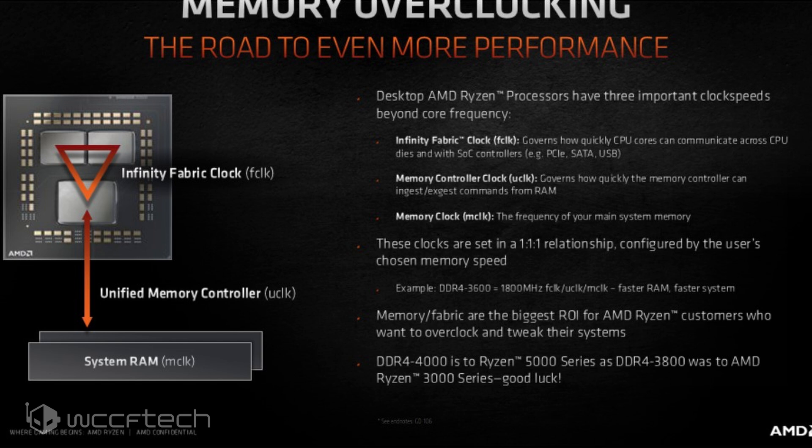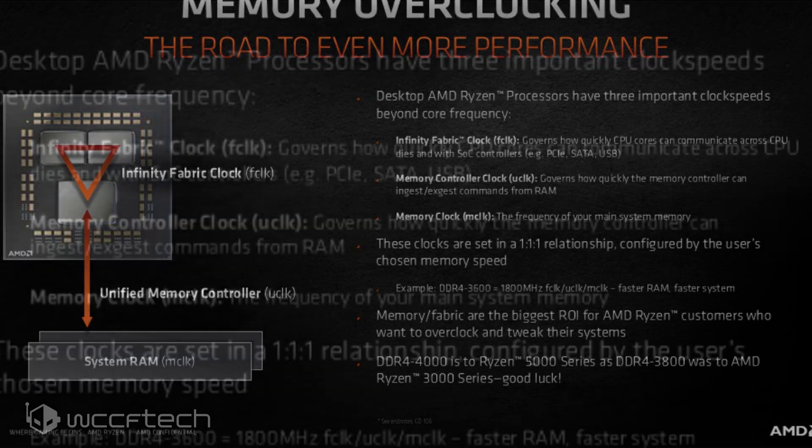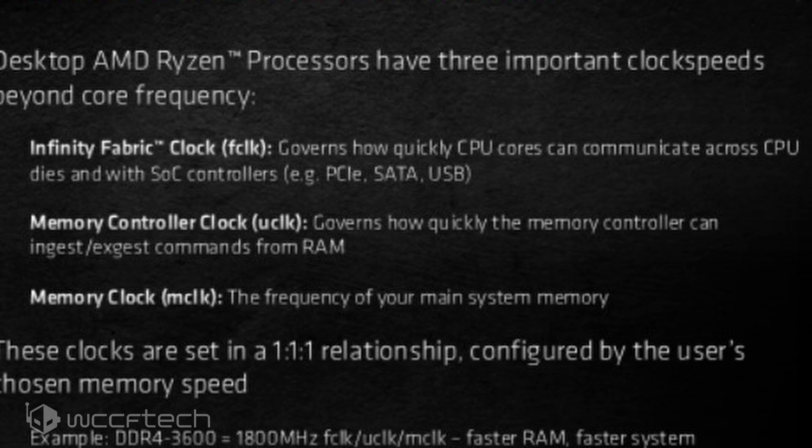The slide starts off with details we already know — the three clock speeds beyond core frequencies which AMD Ryzen desktop processors support. The Infinity Fabric Clock, or FCLK, governs how quickly CPU cores can communicate across CPU dies with SoC controllers such as PCIe, SATA, and USB. The memory controller, or UCLK, governs how quickly the memory controller can ingest and exgest commands from RAM. The memory clock, or MCLK, is the frequency of your main system memory.